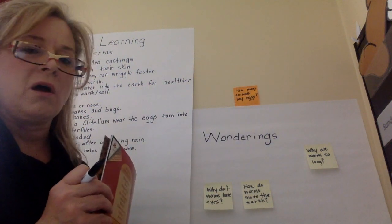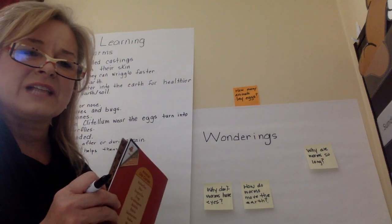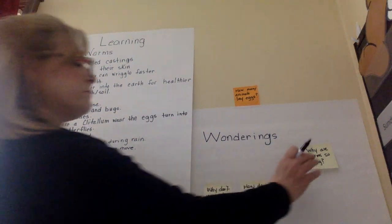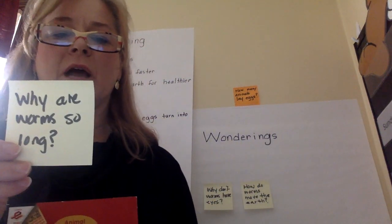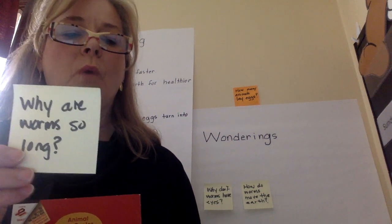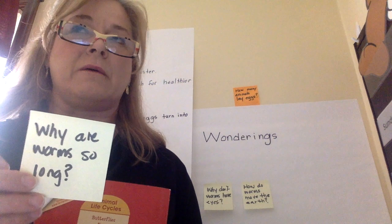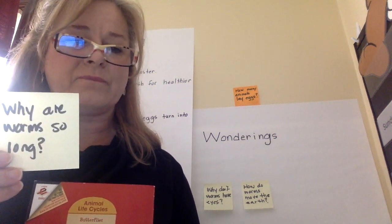Why are worms so long? I think because they eat a lot — just like some people are tall, that's just the way they're made. Why are worms so long? It's the same reason as why some people are short or tall. It's just their genetic makeup.